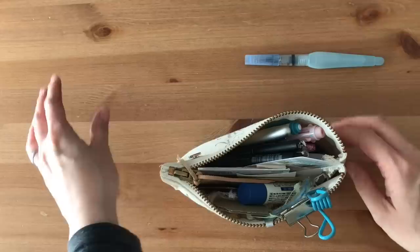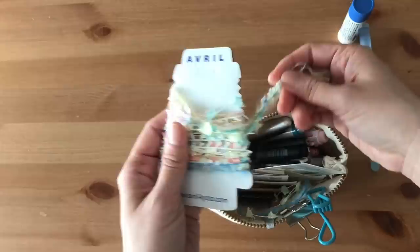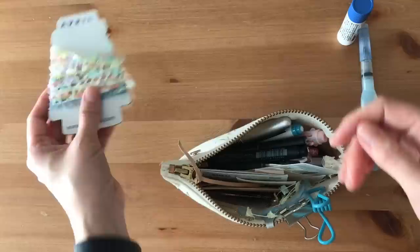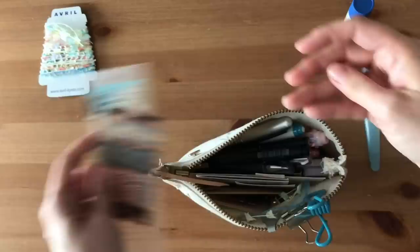I'm just going to start pulling things out and I'll make a pile of things that I want to keep and things that I can kind of organize and put away. For sure I need my water brush and my glue stick — one of my favorites. This one I can put away. I use these to wrap gifts and things, and when I do Happy Mail I wrap things sometimes and I use the beautiful Avril yarn.